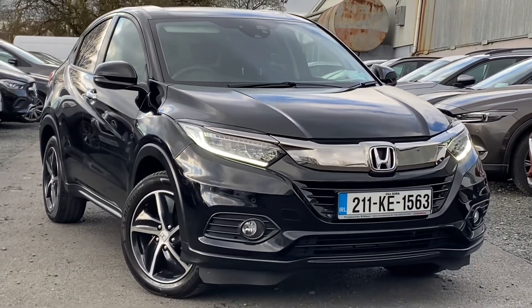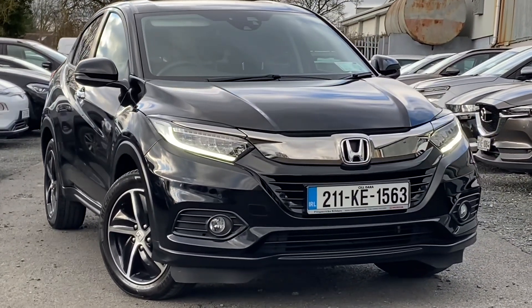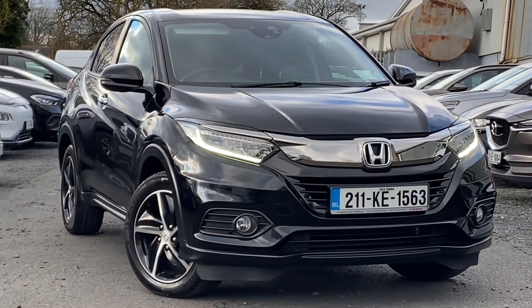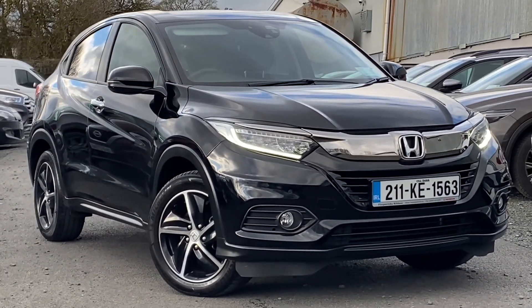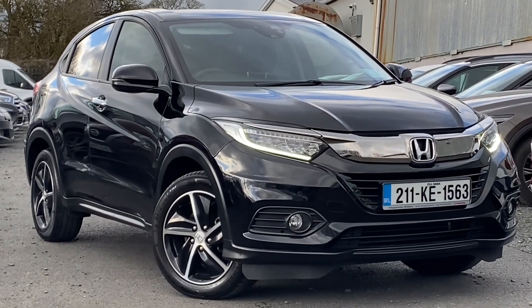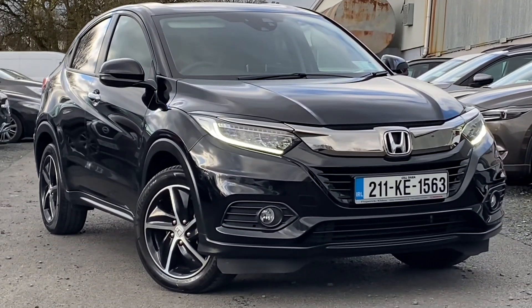Hey everybody, Brian here. In this video I want to show you this car here. This is a 2021 Honda HR-V. It's a 1.5 petrol and this is called an ES model. In this video I want to show you the features on the outside and the inside of the car. I'll go for a quick drive in the car as well.